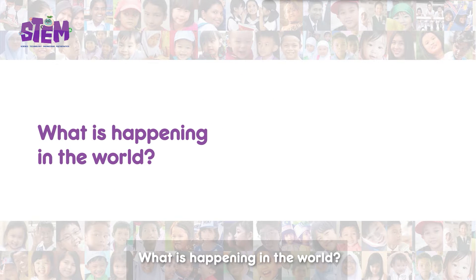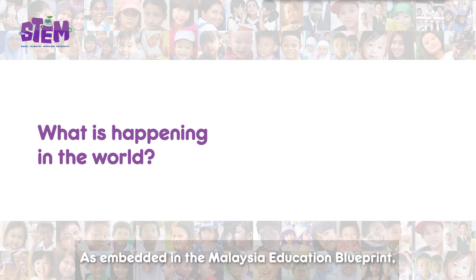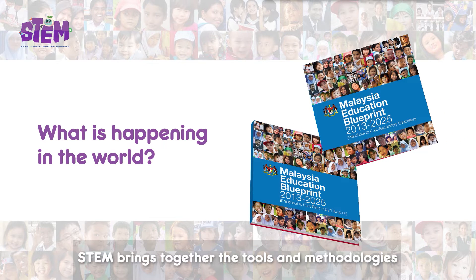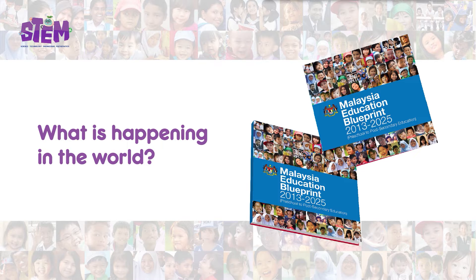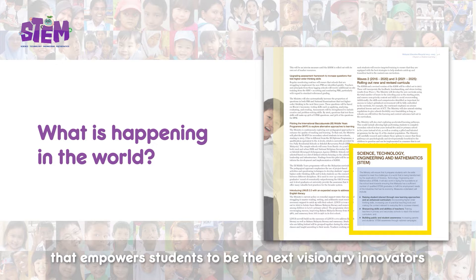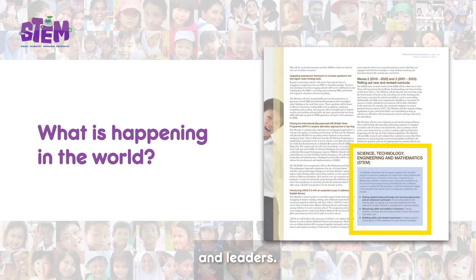What is happening in the world? As embedded in the Malaysia Education Blueprint, STEM brings together the tools and methodologies from various fields and is delivered through education that empowers students to be the next visionary innovators and leaders.